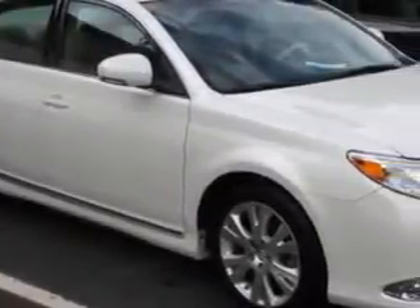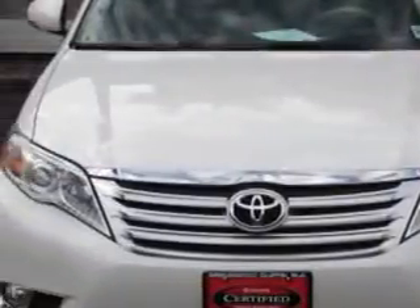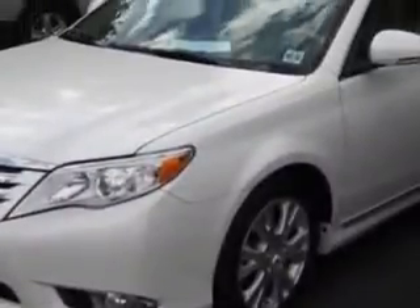Check out this Blizzard Pearl 2011 Toyota Avalon, equipped with a 6-cylinder engine and an automatic transmission. Enjoy an impressive 29 miles to the gallon on this great car with features like: